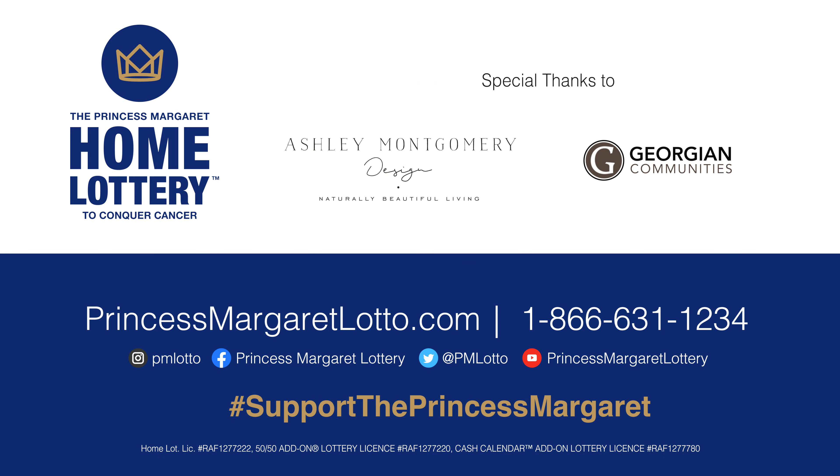We had such an amazing time bringing this show home to life. Don't forget to get your tickets — the bonus deadline is March 24th. We can't wait to share this home with you. Good luck.